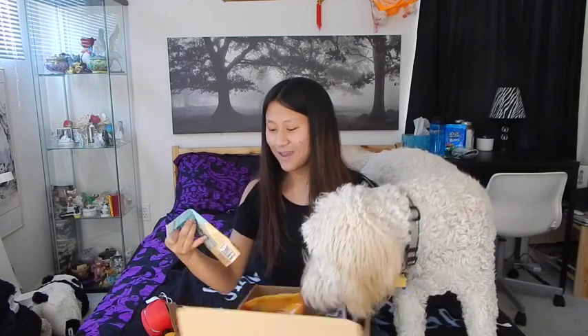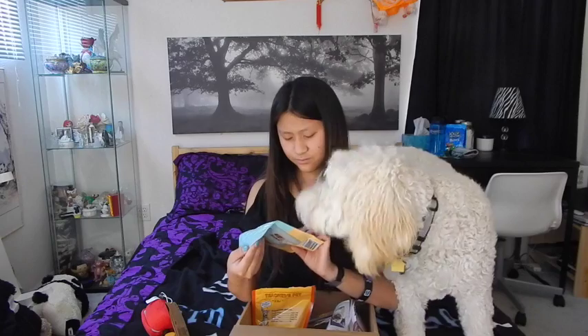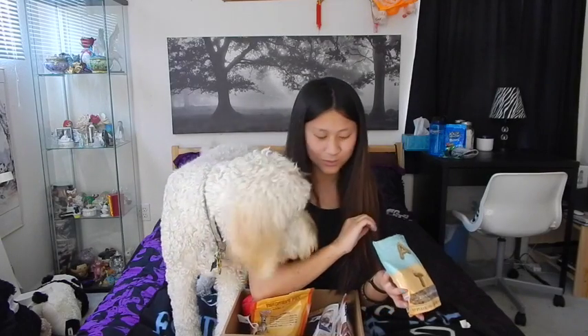Did you even taste it or did you just swallow it? I think she just swallowed it but hey, that's good, right? And next we have alphabet treats which I think is the same thing but in a different flavor. It says made with real turkey so that's good. Oh they're squishy. What do you think of those? Oh you like those. Good job.